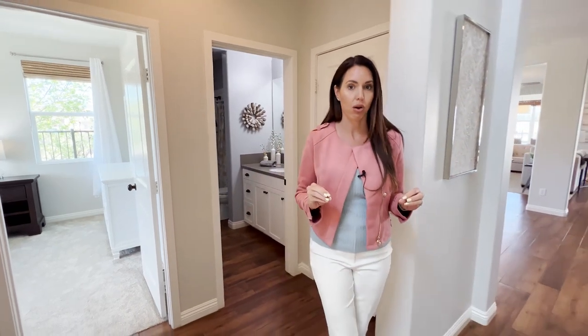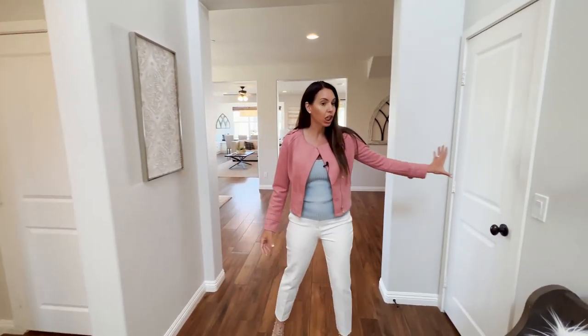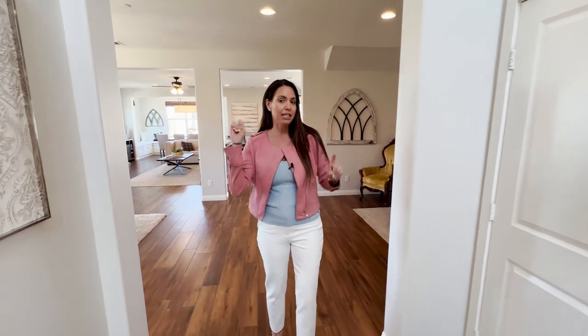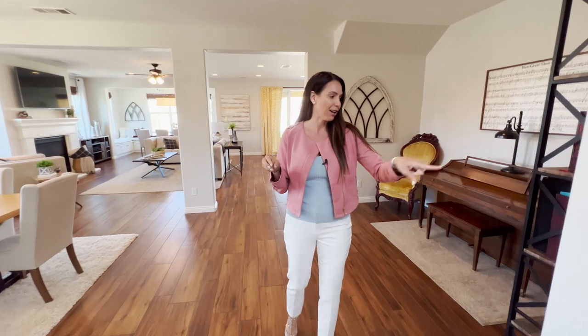One thing I love about this floor plan is the massive amount of storage. Right here you have a coat closet, and to the left you have a really large storage closet. The house actually has a Christmas package where you can easily put up your Christmas lights, and the timer happens to be in that closet.